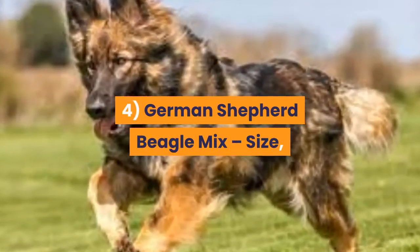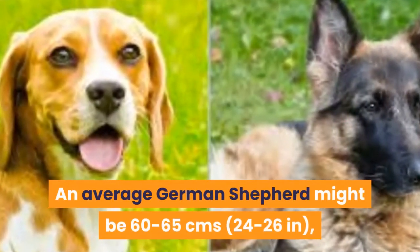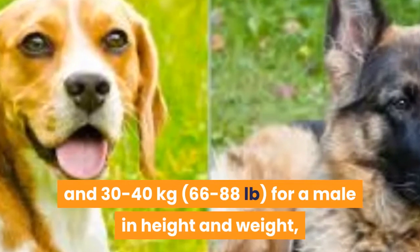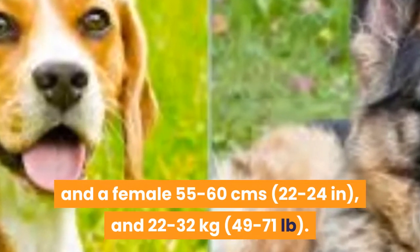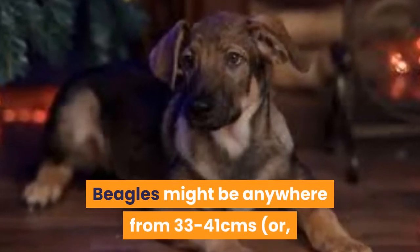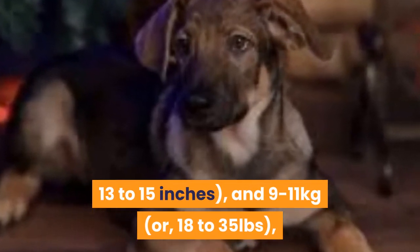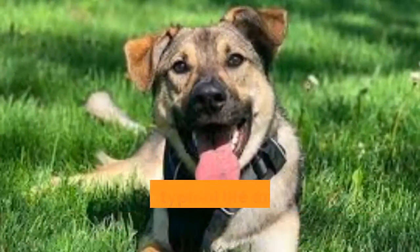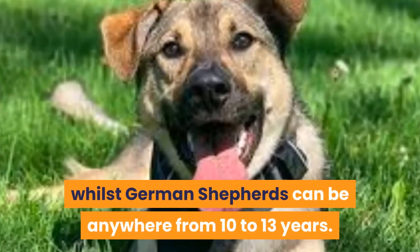4. German Shepherd Beagle Mix size, height, weight, and life expectancy. An average German Shepherd might be 60-65 cms (24-26 in) and 30-40 kg (66-88 lbs) for a male in height and weight, and a female 55-60 cms (22-24 in) and 22-32 kg (49-71 lbs). Beagles might be anywhere from 33-41 cms (13-15 inches) and 9-11 kg (18-35 lbs), depending on whether it's a smaller or bigger Beagle, and also whether it's male or female. A Beagle's typical life expectancy might be 10-15 years, whilst German Shepherds can be anywhere from 10-13 years. A German Shepherd Beagle Mix can be anywhere in between these dimensions and life expectancy.